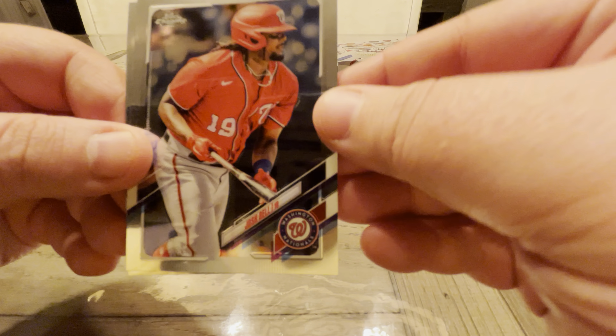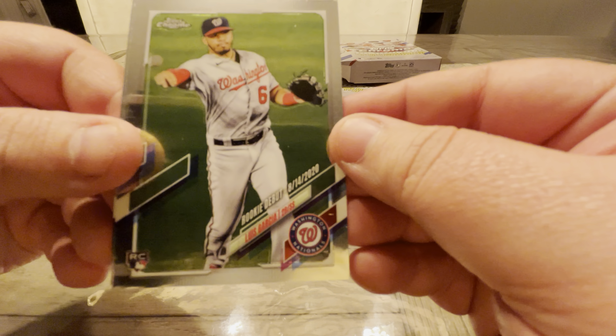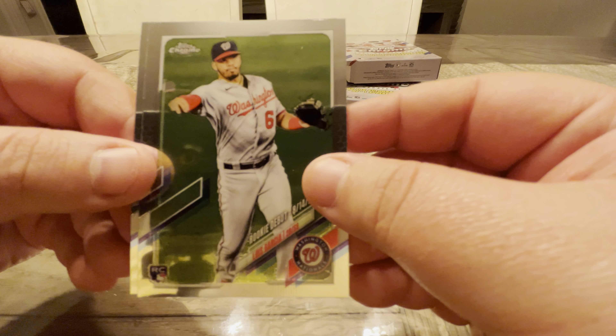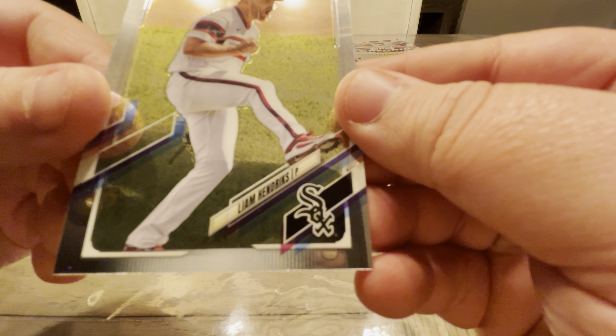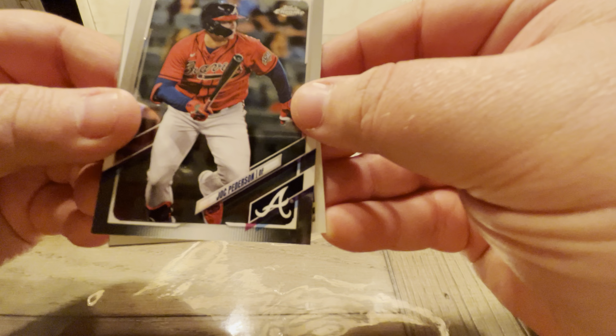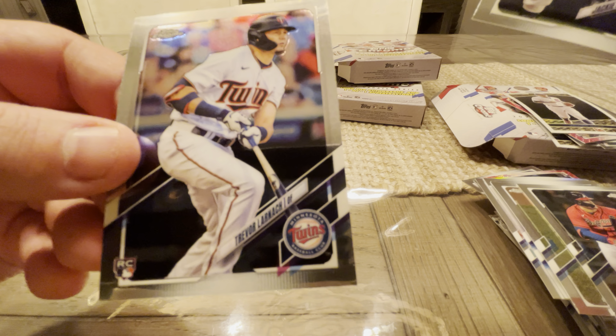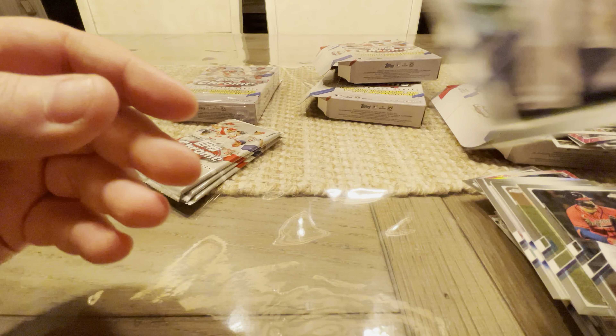Francisco Mejia, Josh Bell, Luis Garcia, and Liam Hendricks. Pack number two: we've got Jack Peterson, Javi Baez on the black gold — I like those ones. Jackie Bradley Jr. and Trevor Bauer.